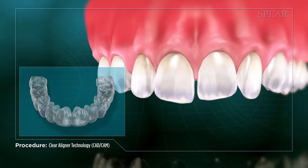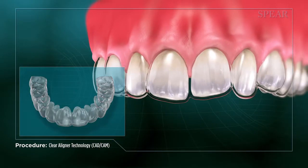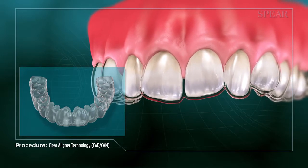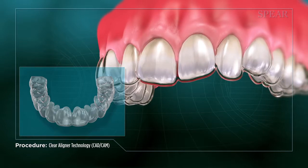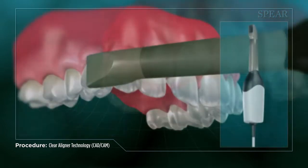For orthodontic alignment that requires less complicated tooth movements, your doctor can recommend treatment via a series of custom-fitted clear plastic alignment trays that are worn over the teeth.